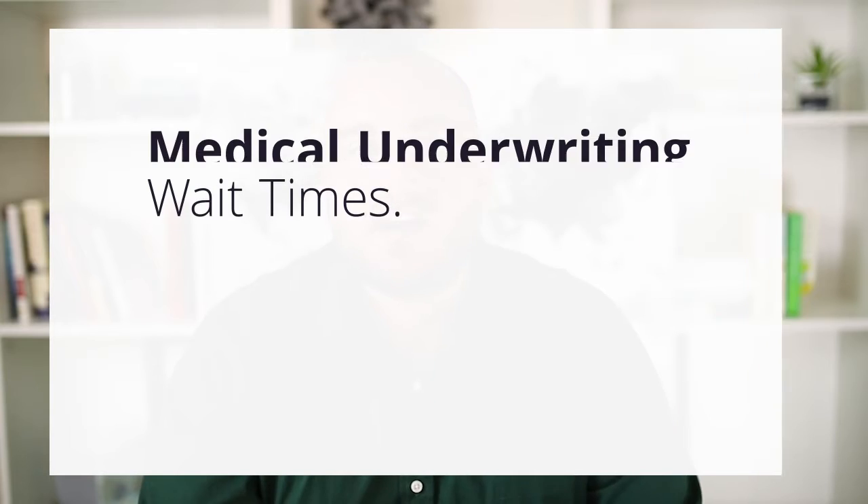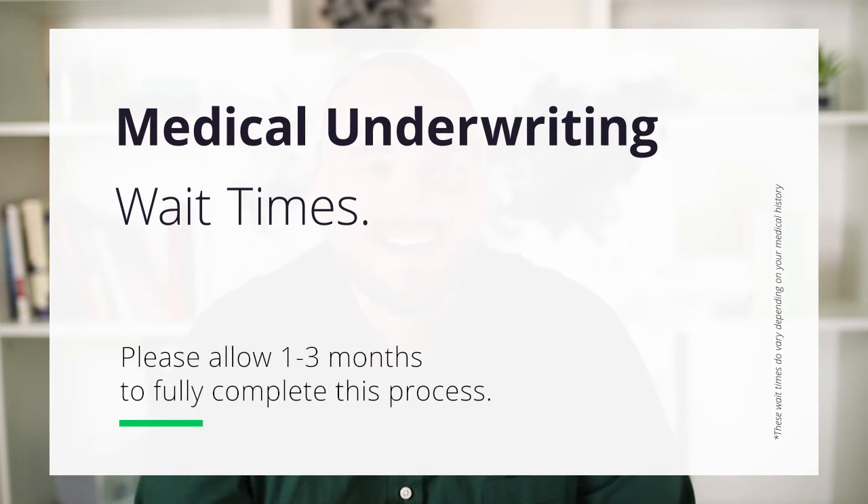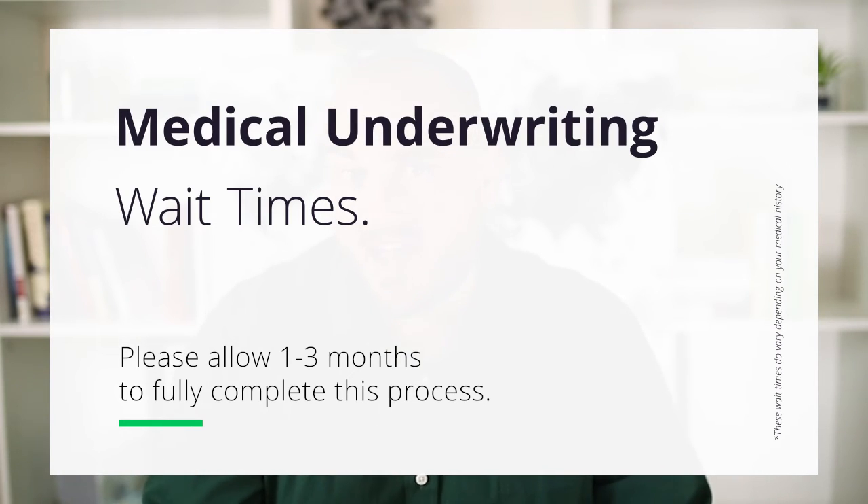Since people have varying degrees of health history, medical underwriting wait times can also vary. We tell our clients to give this entire process about one to three months to fully complete, but that's not a guarantee. We've had some clients get approvals within days, and some have unfortunately had to wait longer than three months, because people have different levels of health backgrounds that the insurance companies have to sort through.